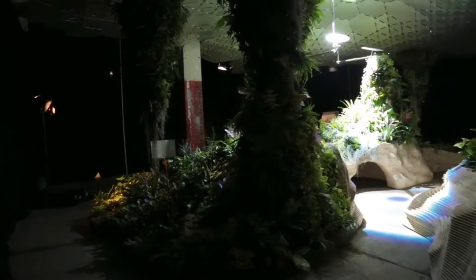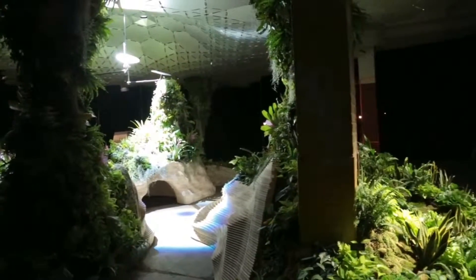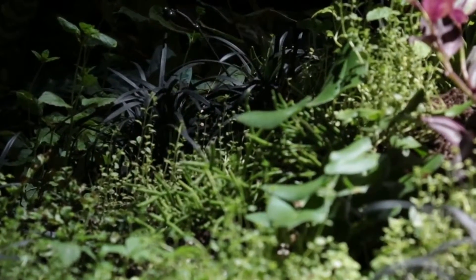We are able to direct that sunlight to a very specific location where we then use a lens to spread the light back out. A lot of the plants that we're experimenting with here are air-scrubbing, oxygen-producing plants, so there's a huge air quality component to it as well.